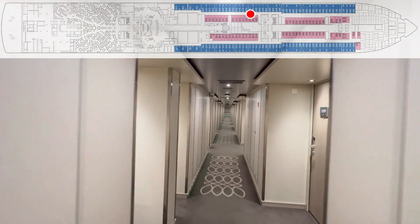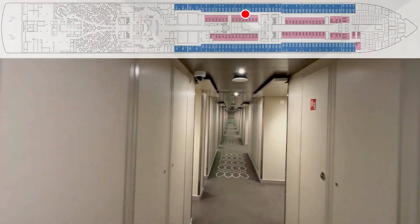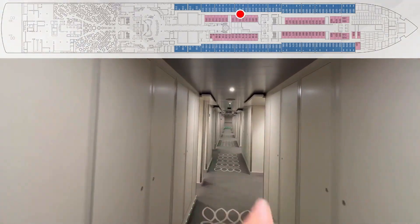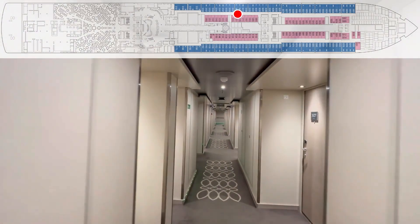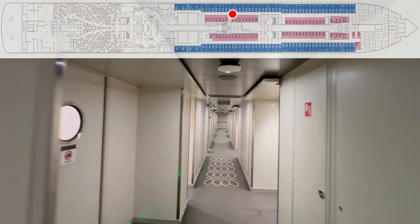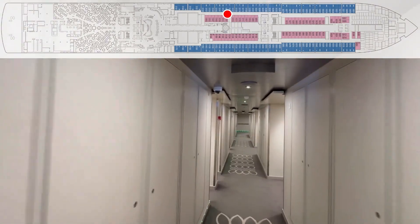101, 103, 105, 107, 109, 111, 113, 115, 119, 121, 123, 125, 127 — crew door — 129, 133, and 131.